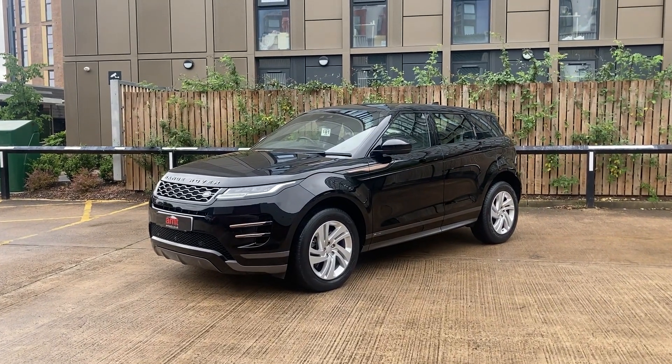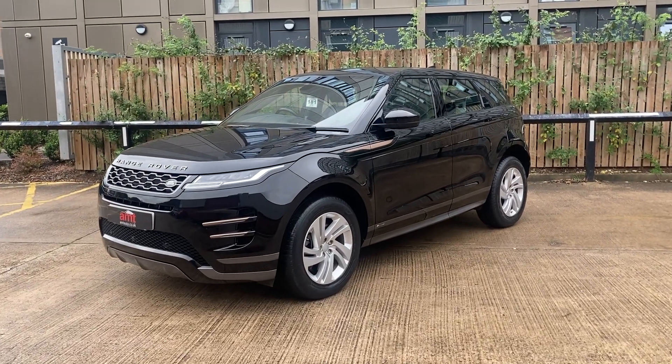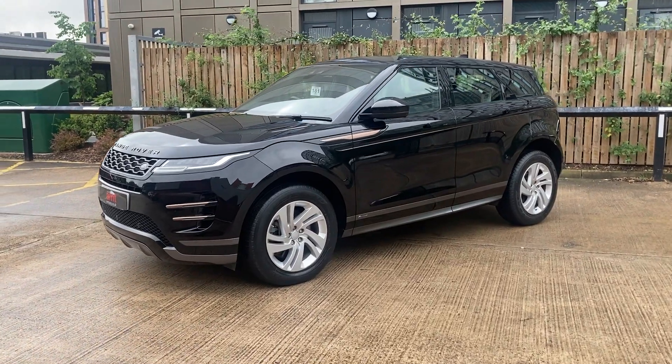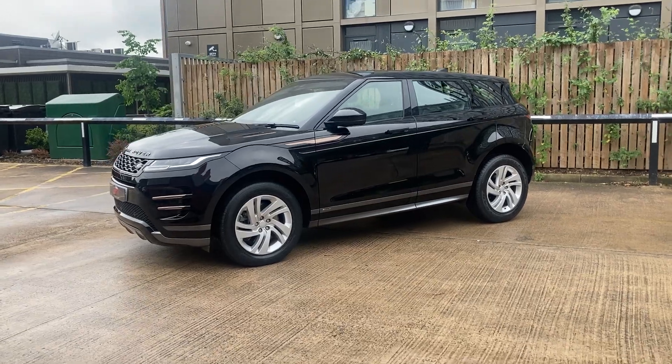Hello and welcome from all here at AMT Specialist Cars here in Leeds, where all of our vehicles come hand-selected with outstanding specifications and full service history.